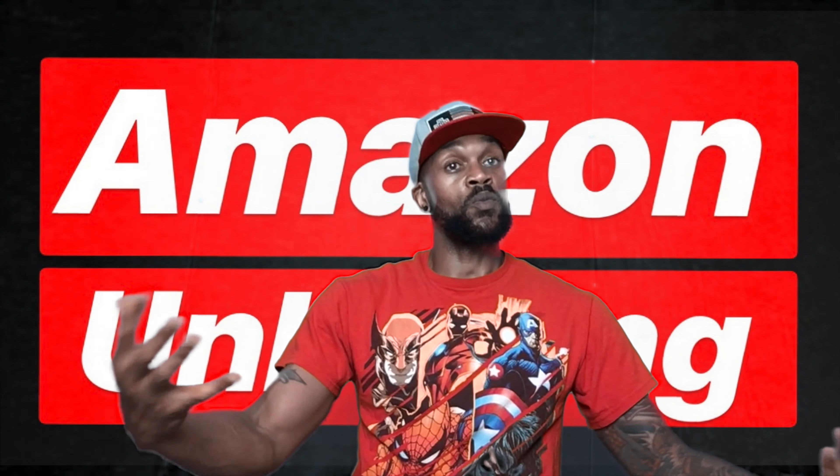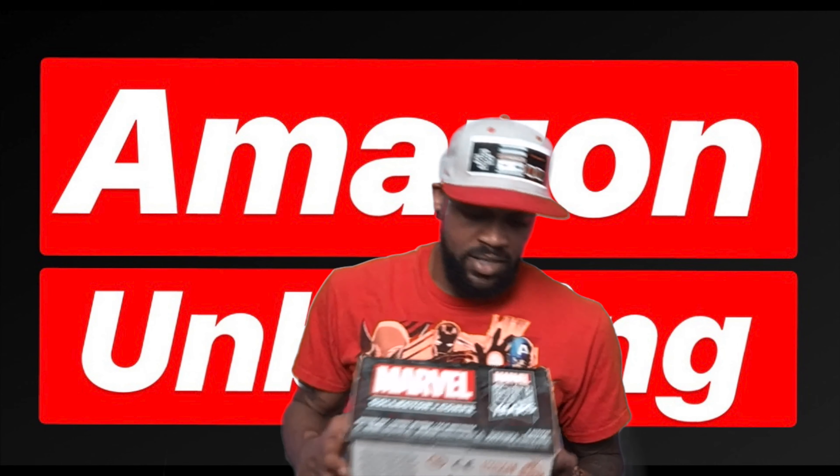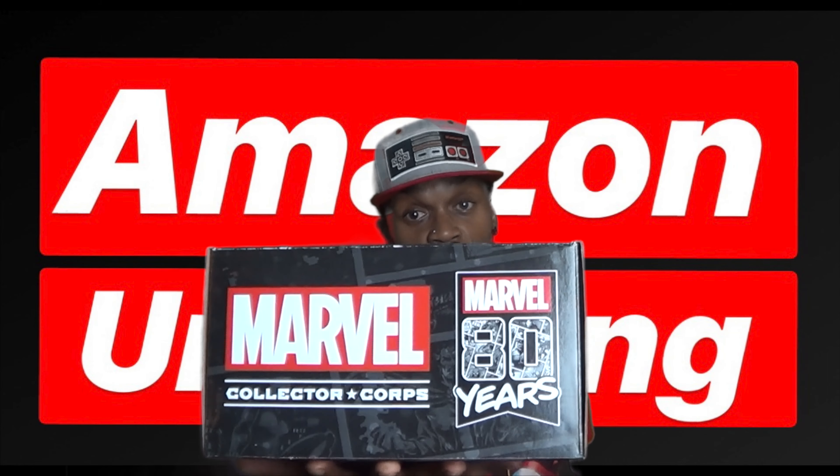Those of you that are new to Marvel, thanks to the MCU — welcome! Today I'm very excited to see what we have in this Marvel Collector Corps box. Again, 80 years of Marvel.